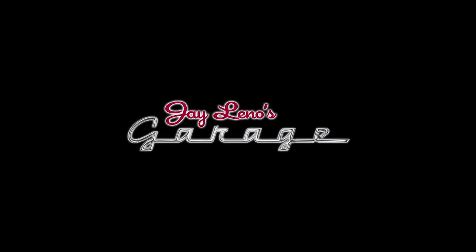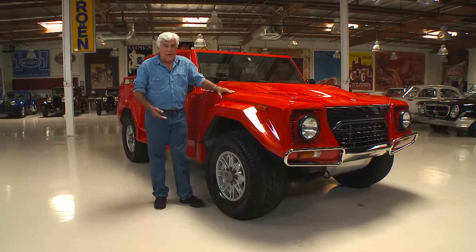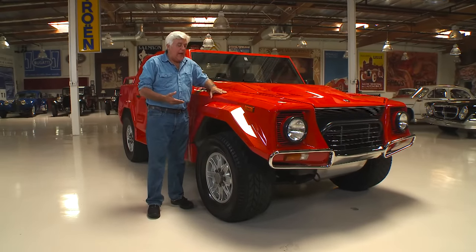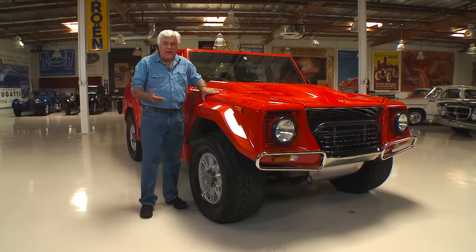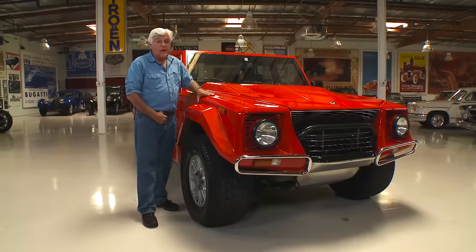Welcome to another episode of Jaylon's Garage. Today's car is pretty outlandish: a 1990 Lamborghini LM002. About 25 or 30 years ago, this was just about the craziest thing on the road.